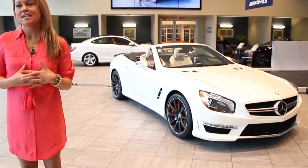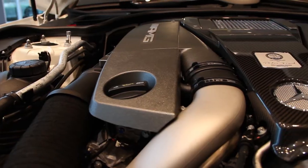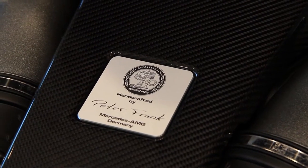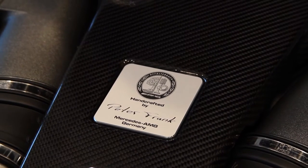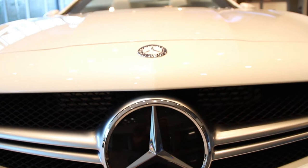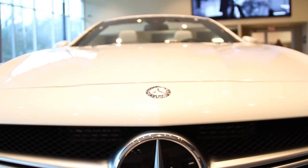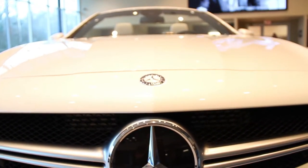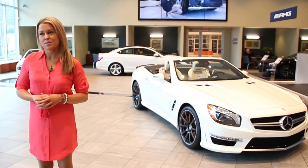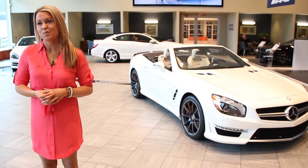Mercedes-Benz once again has done a very impressive job with the engine upgrades in this particular SL63 AMG. Its 5.5 turbo V8 engine with direct injection, coupled with its 7-speed automatic multi-clutch transmission, will provide effortless acceleration from 0 to 60 in just 4.2 seconds with a top speed of 186 miles per hour.